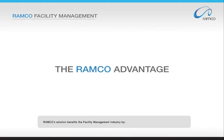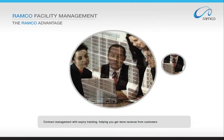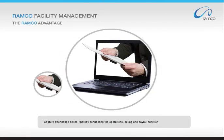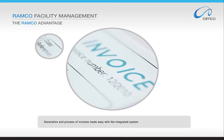Romco's solution benefits the facility management industry by providing visibility on the profitability of different aspects of the business at customer, region, site and employee levels. Contract management with expiry tracking helps you get more revenue from customers. Capture attendance online, thereby connecting the operations, billing and payroll functions. Generation and processing of invoices is made easy with the integrated system.